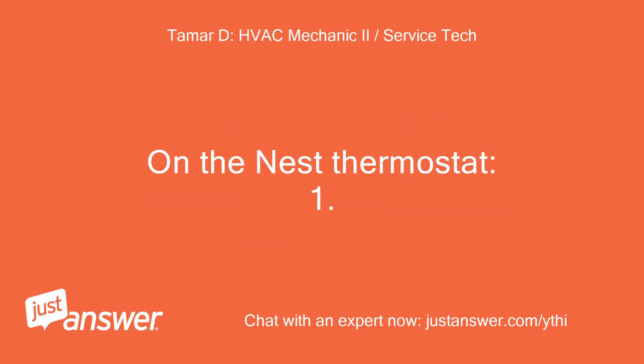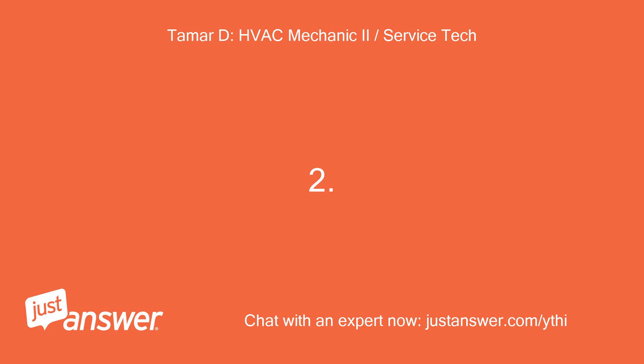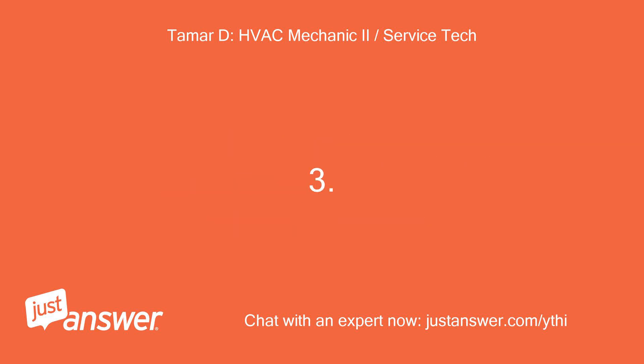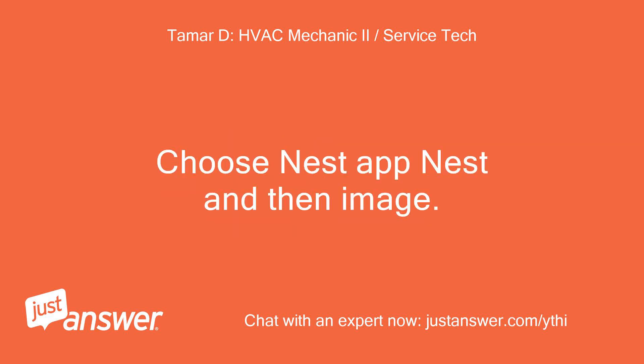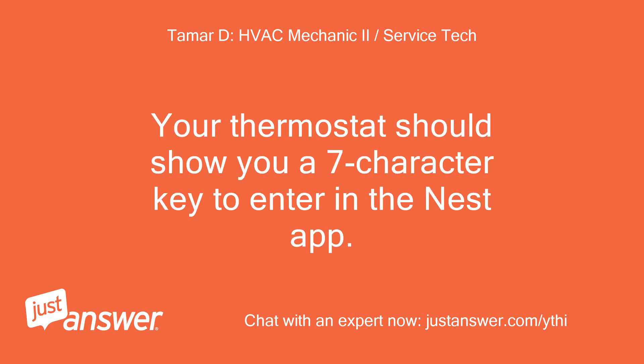On the Nest thermostat: one, press the ring to bring up the quick view menu. Two, turn the ring to Settings and press to select. Three, choose Nest app, then Get entry key. Four, your thermostat should show you a seven-character key to enter in the Nest app.